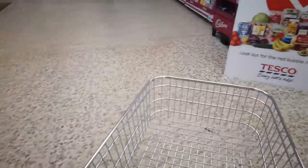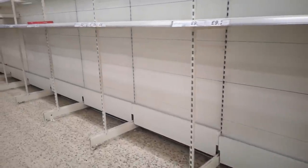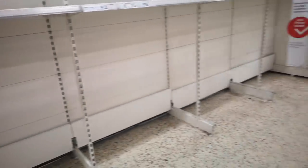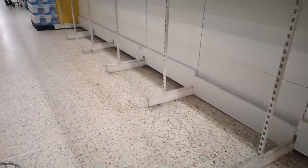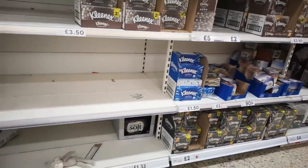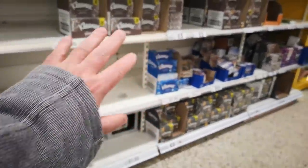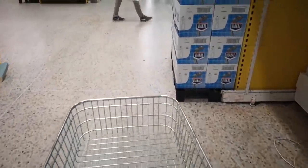Let's have a look and see what's going on. This is the aisle where we would normally find toilet rolls, and there are no toilet rolls at all. Panic buying has completely stripped the shop of toilet rolls and tissues too. There are still some tissues left but there's a bit of a shortage.